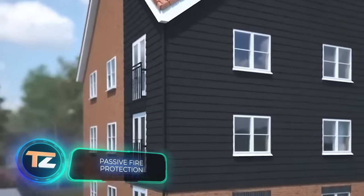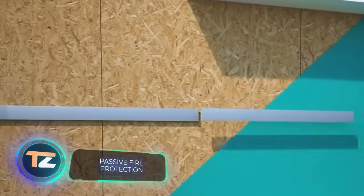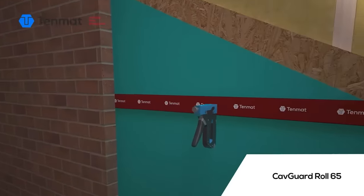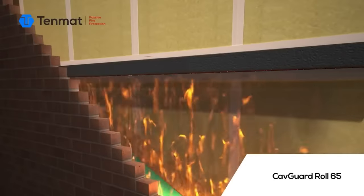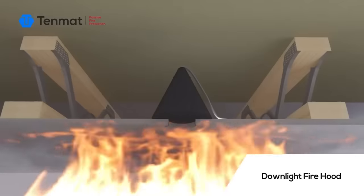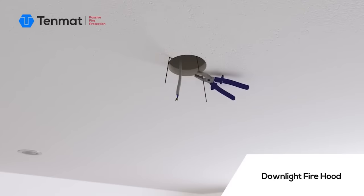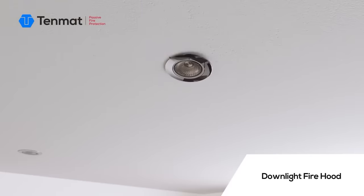Another comprehensive solution worth mentioning is this fire protection system from the UK. Builders and future homeowners have access to a range of options, including special material inserts designed to be placed beneath the ridge of the roof and shingles. In the event of a fire, these inserts expand and effectively contain the fire for up to 60 minutes. Similar inserts for downlights also act as fire barriers.